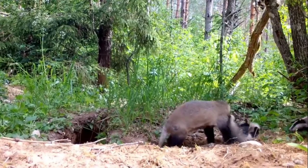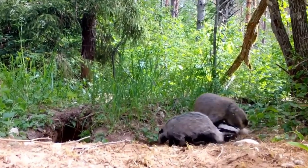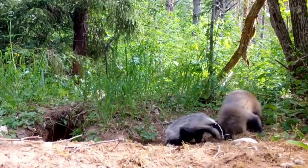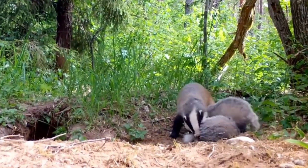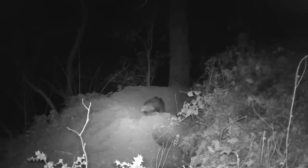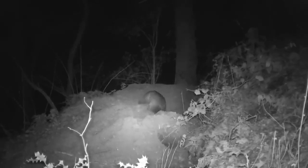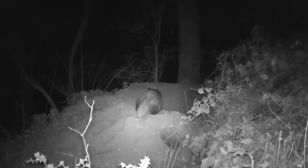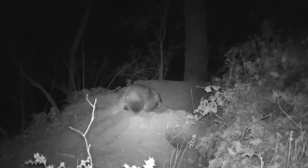Badgers live in communal family clans, which can number from just two individuals to more than 20. They are nocturnal, and spend the daytime in a series of underground chambers and tunnels known as a sett. Badger clans sometimes live in a sett for many years, sometimes even decades, and the largest known sett had a tunnel network of 879 metres, 50 chambers and 178 entrances.